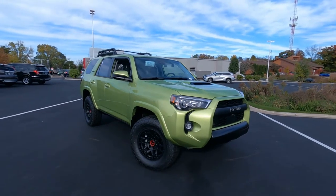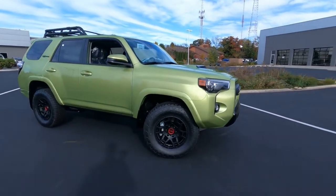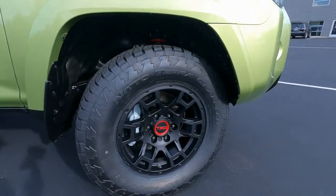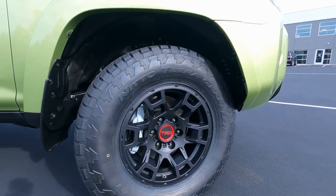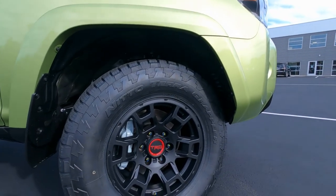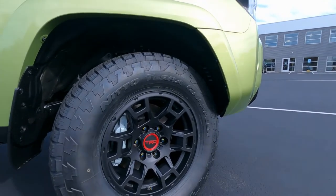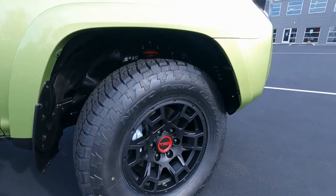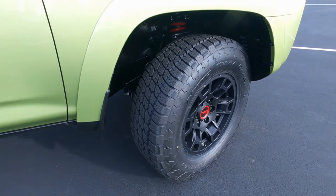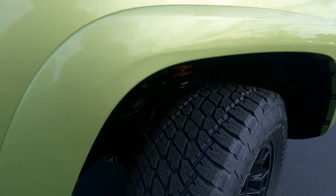Swinging around to the side, we're all pretty accustomed to the TRD wheel setup — a matte black finish with the red TRD logo right in the middle. And those are the Nitto Terra Grappler tires, a really great off-road tire. This tire is ready for deer hunting season in Wisconsin. It's a 265-70R17 cast aluminum wheel and tire — really great package on there.